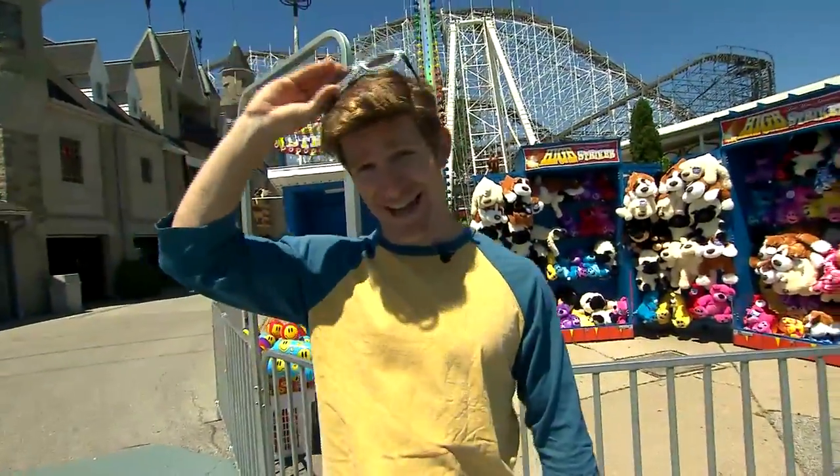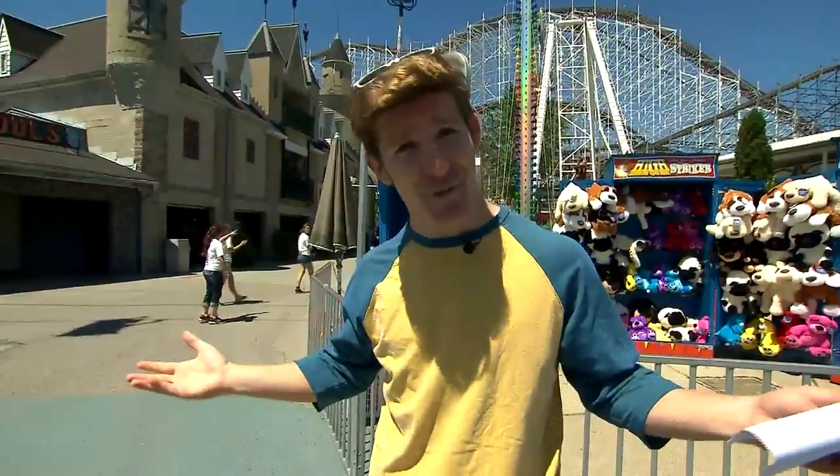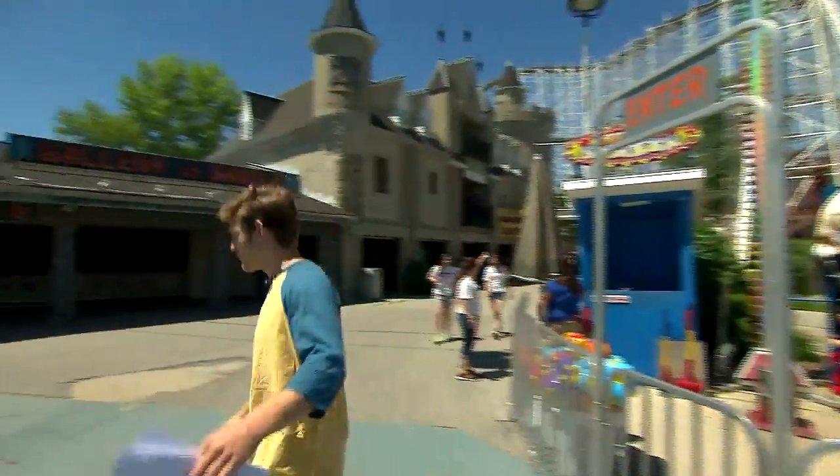Hey guys, I'm about to go into Frankenstein's Castle. Now I hear it's pretty scary, but it's all just pretend, so I'm gonna go check it out. Let's go. I'm not scared, I promise.